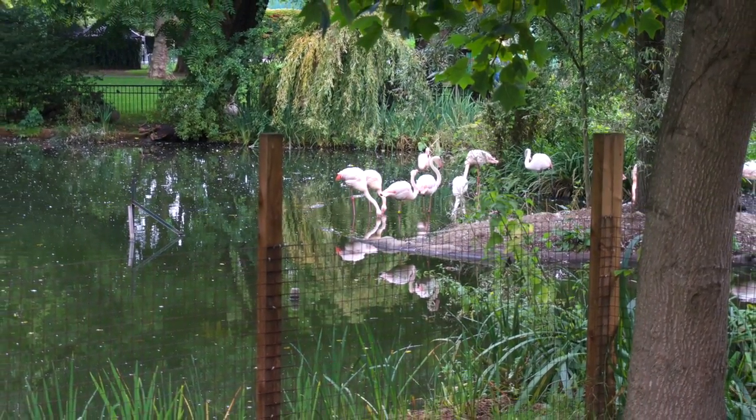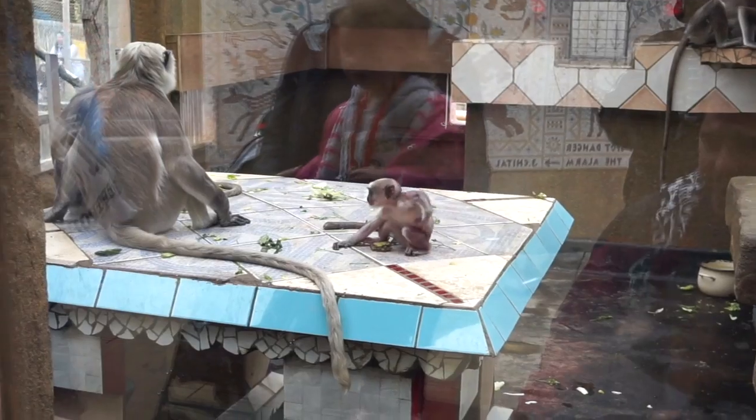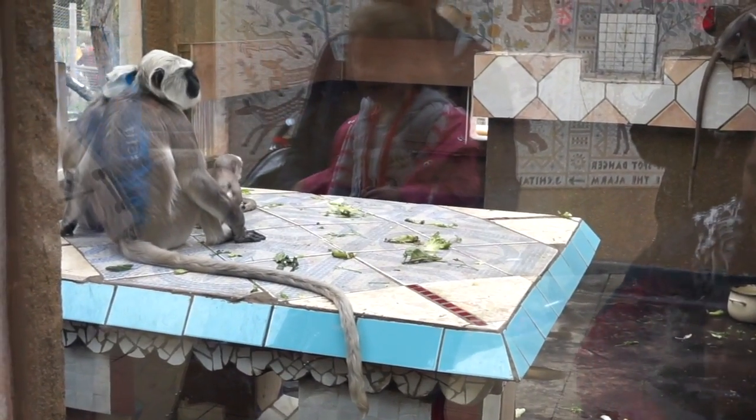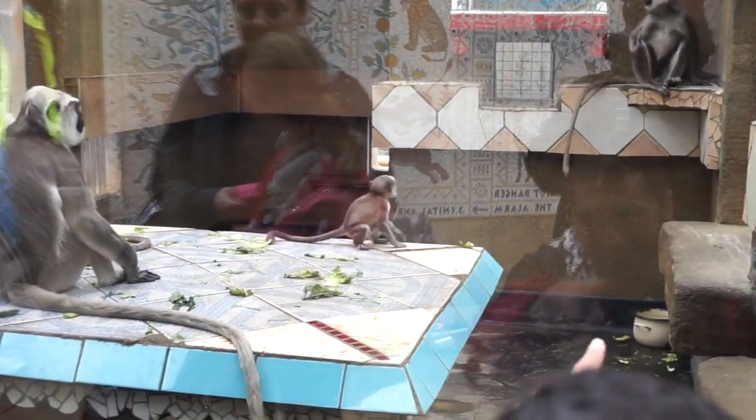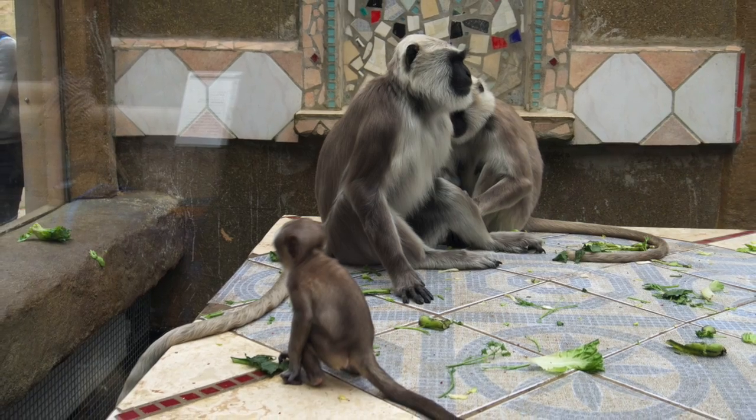Look at the monkeys — I've forgotten what they were called but they're monkeys anyway. Look at them! Look at the little baby monkey — oh, look at it, so cute isn't it!